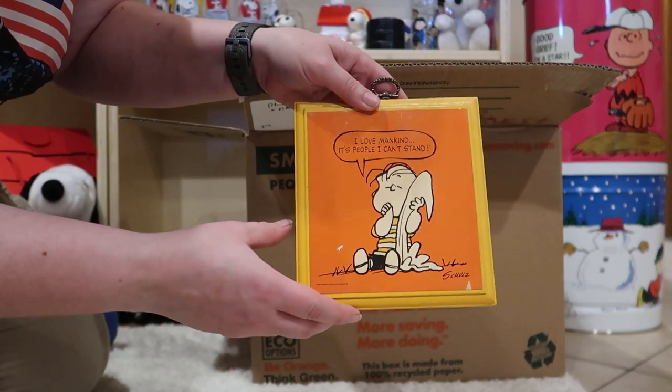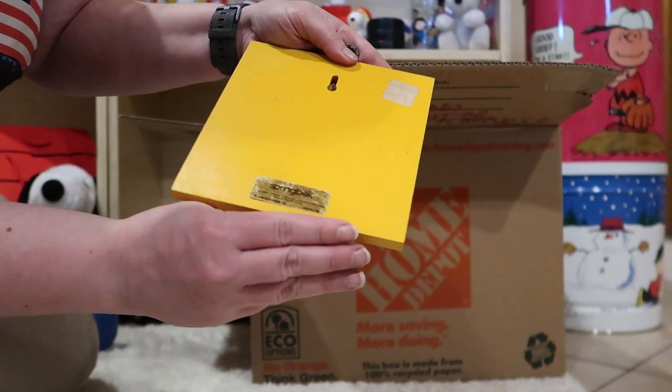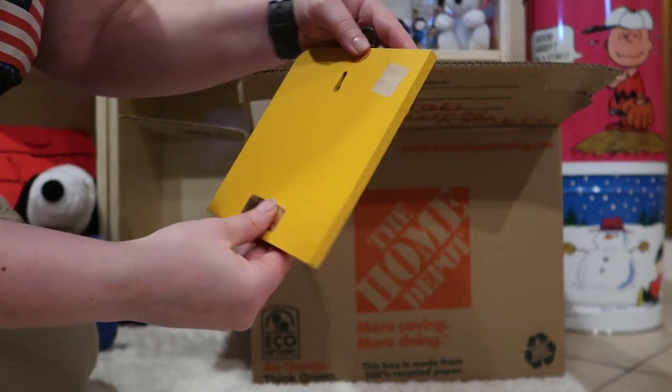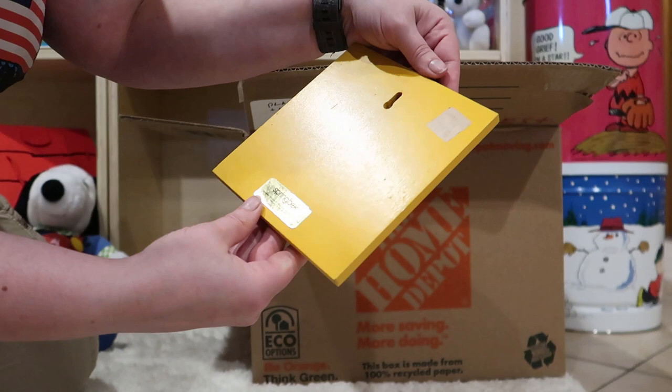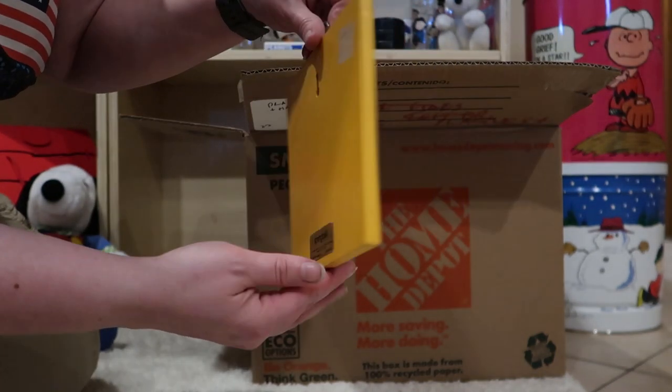I Love Mankind, It's People I Can't Stand with Linus. I don't think I've ever seen this one. It was originally $2.50. This is by Springbok, but it's just part of Hallmark.